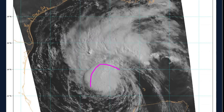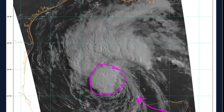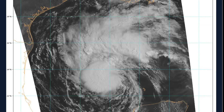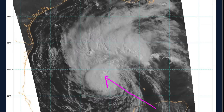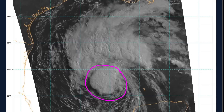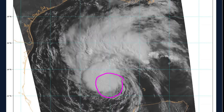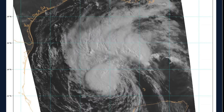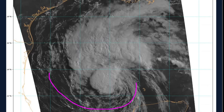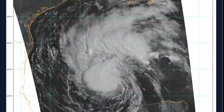Continuing to watch: Beryl has now emerged over the Gulf after moving over the Yucatan Peninsula yesterday. It emerged off the northwestern coast of the peninsula about 15 hours ago, just a little bit farther north than most models expected, and has moved roughly west-northwest or northwestward since that time. There is a little bit of southerly shear remaining over the storm and some dry air wrapping around the southern and now the eastern side and eventually the northern side of the circulation.